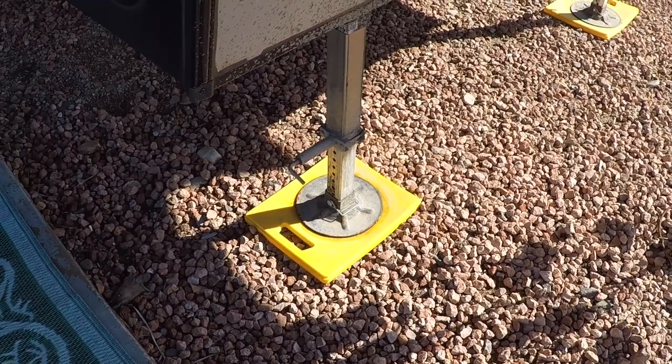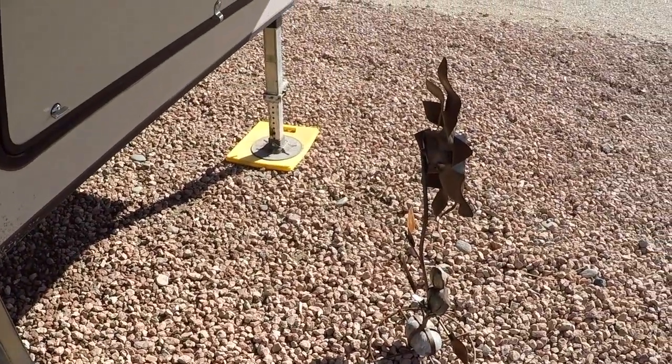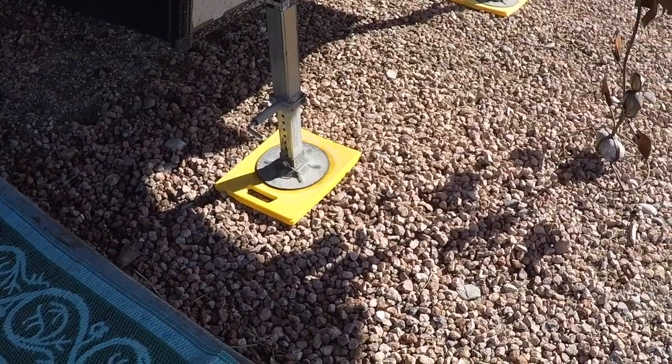The next thing is stabilizer pads. I'm fortunate to have automatic hydraulic levelers on this rig, so I picked up plastic pads that give the stabilizers something to rest on. If I was on hard concrete or asphalt, I would not want the stabilizers resting directly on that — it could damage the concrete, the asphalt, or even the bottom of the pads. This also works great if you're boondocking and want to drop your stabilizers just for the night to get a little added stability.